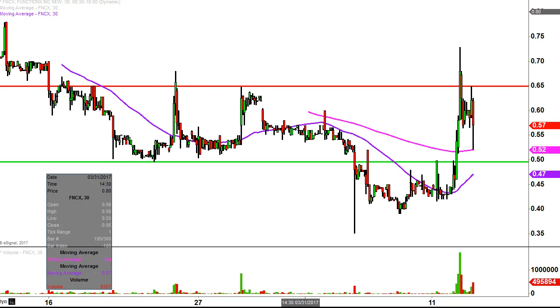All in all though, no doubt about it, nice move today. Now it's just a matter of can the bulls build upon this momentum going forward? We shall see.